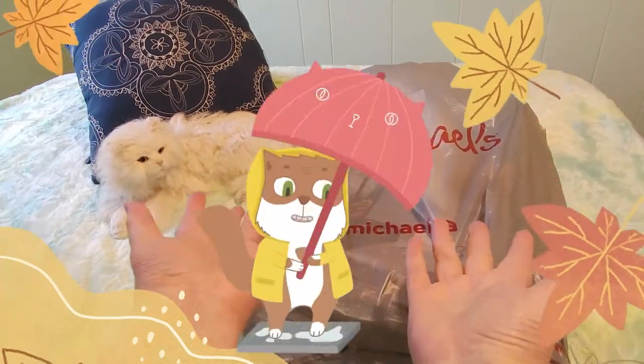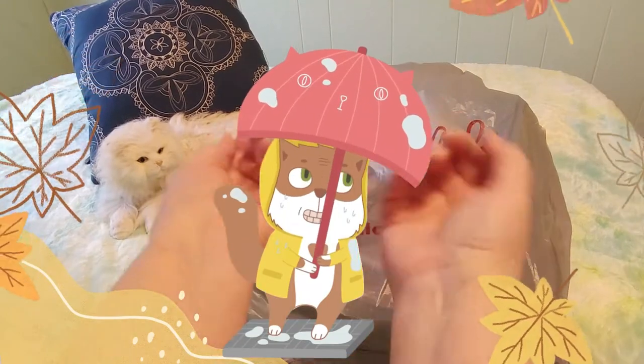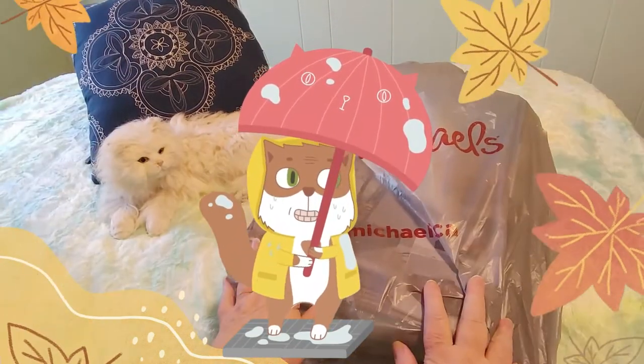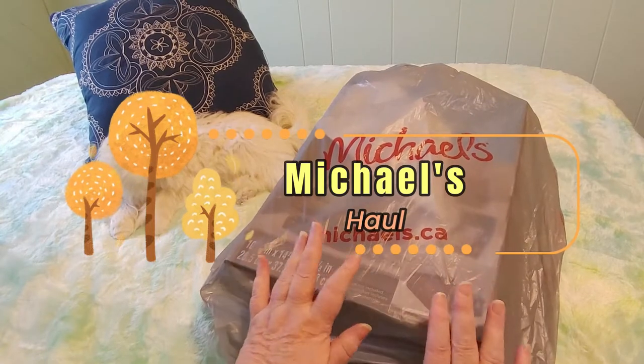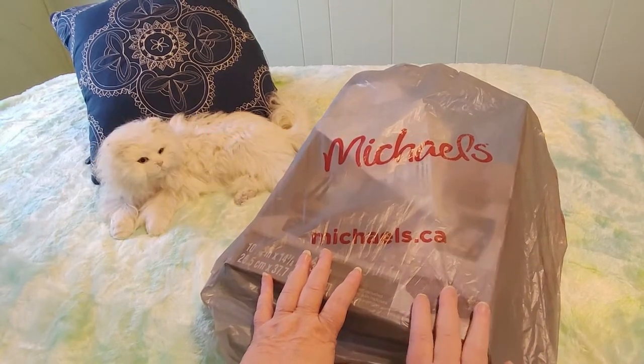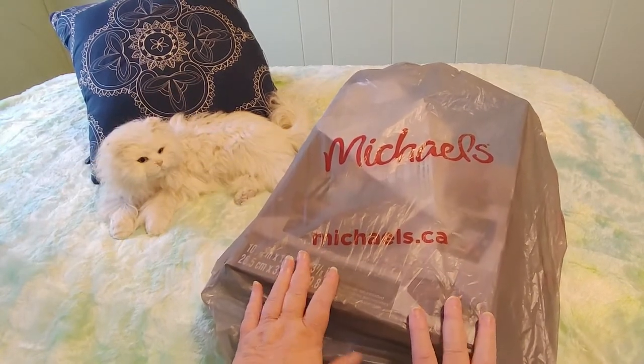Hi guys, this is Crafty Cat, welcome back to my channel and welcome if you're new. We are here with a brand new Michaels haul and I am so over the moon excited with this, I cannot wait to show you.